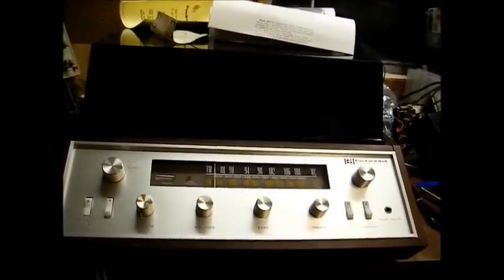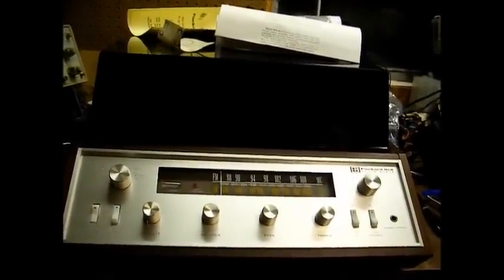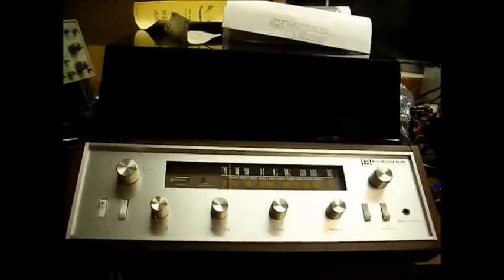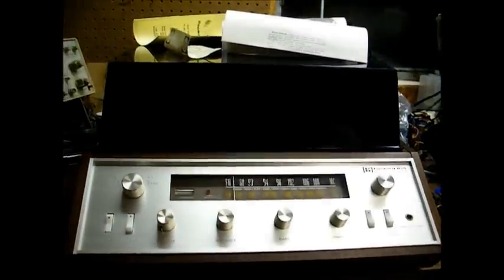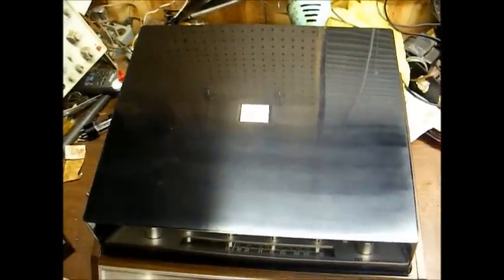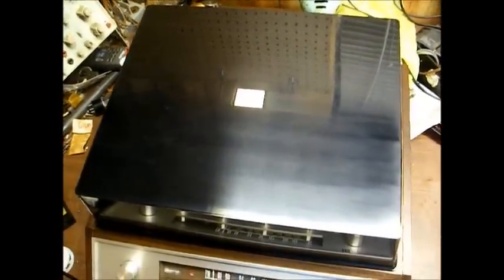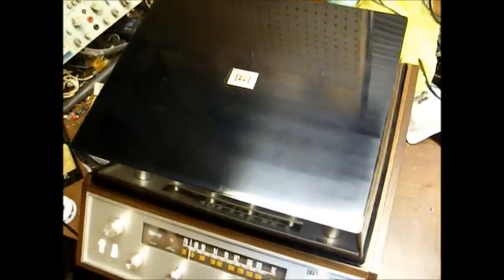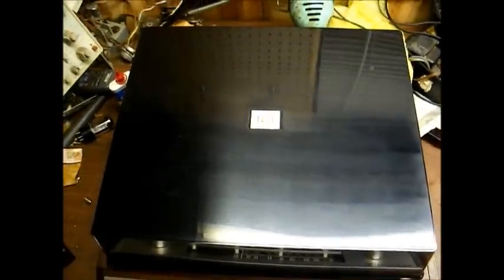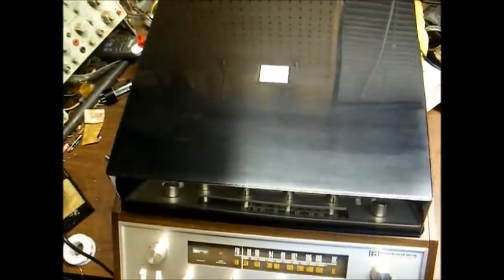Unfortunately, the original speakers that came with this unit had been ruined by moisture and rodents, so I had to leave those behind. But the stereo itself is virtually mint. I have it connected right now to a couple of modern speakers less than 10 years old. The dust cover is in nice shape — unlike most I find that are scratched up and cracked. Being a new stereo, you'd expect it to look new, and this one pretty much does.